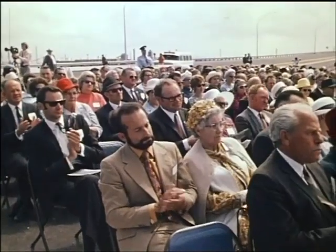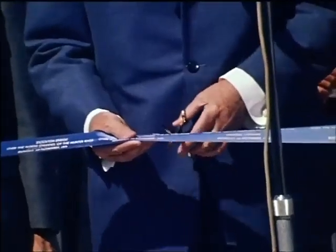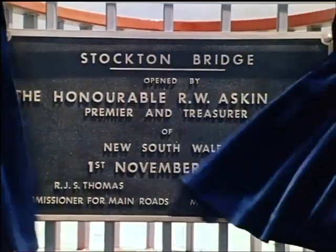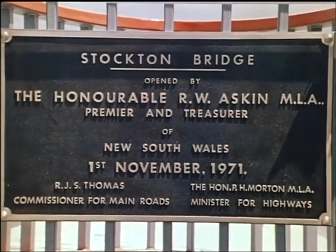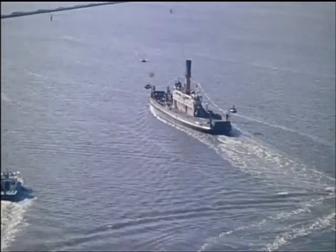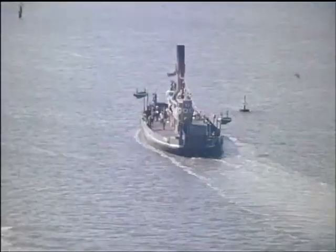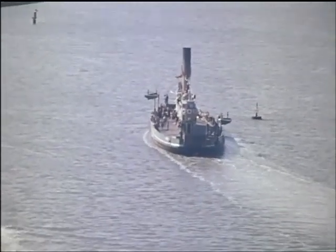It is now my very real pleasure and privilege, ladies and gentlemen, to officially declare the new Stockton Bridge open. The Premier cut the ribbon to open the bridge and unveiled a commemorative plaque. Meanwhile, the Kundaloo, representing the three ferries now supplanted by the bridge, paid a ceremonial visit to the site before going into well-earned retirement.